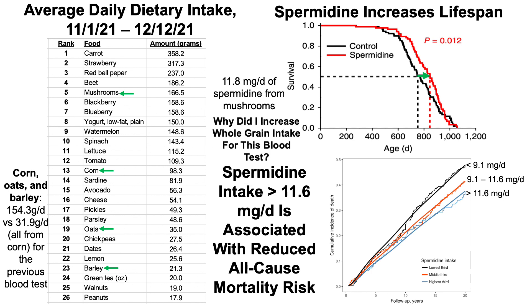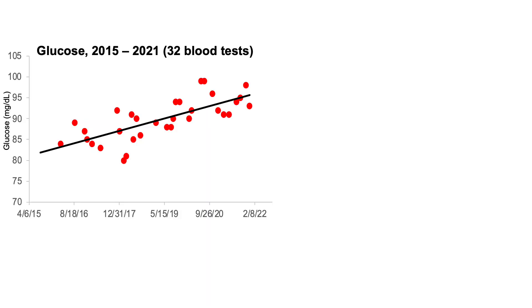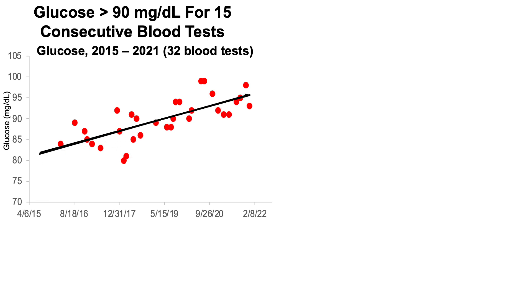So the obvious question is: why did I increase whole grain intake for this blood test? To start to answer that, let's look at my glucose levels over the past six-plus years since I started tracking my diet — weighing all my food with a food scale, logging it into Cronometer, and putting that data into an Excel sheet. Also in 2015 I started blood testing up to six times per year, giving me 32 blood tests over that period. As we can clearly see, my blood glucose levels have been increasing over that six-and-a-half year period. In fact, for the last 15 blood tests, my glucose levels have been greater than 90 mg/dL — for 15 blood tests in a row.